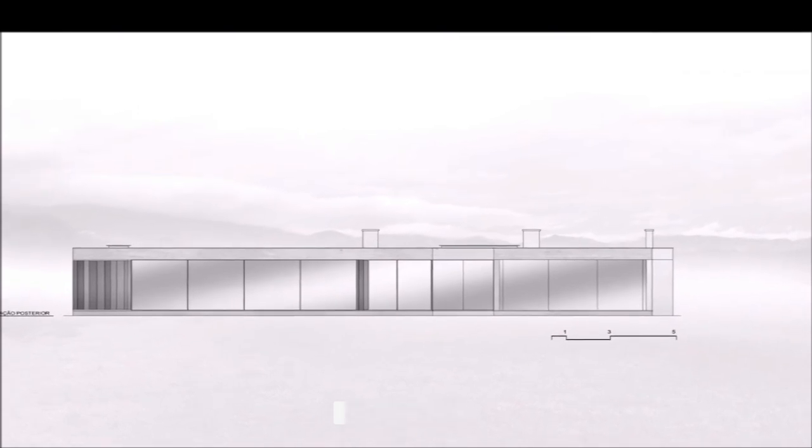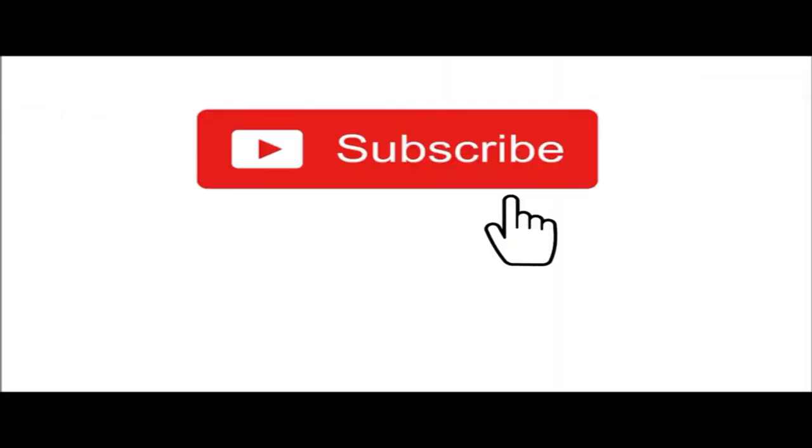Thank you very much for watching this video!